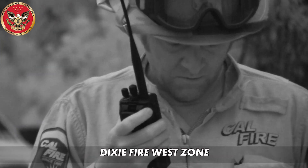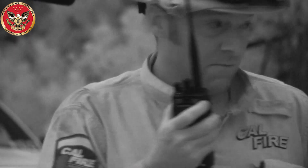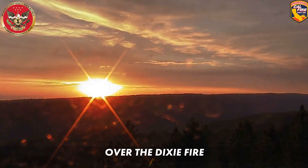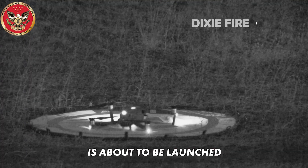Air-to-ground command, any aircraft over the Dixie Fire West Zone: launching a UAS in Division Foxtrot, 6000 and below. The sun has just set over the Dixie Fire, and CAL FIRE's unmanned aerial system is about to be launched.